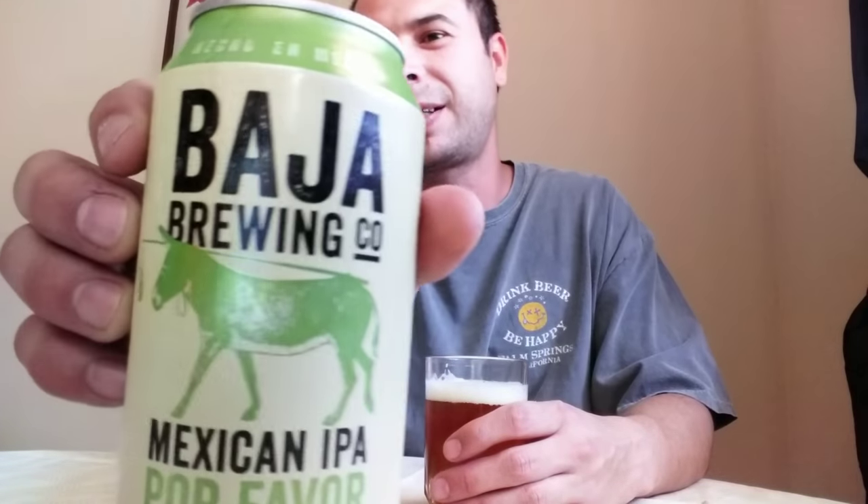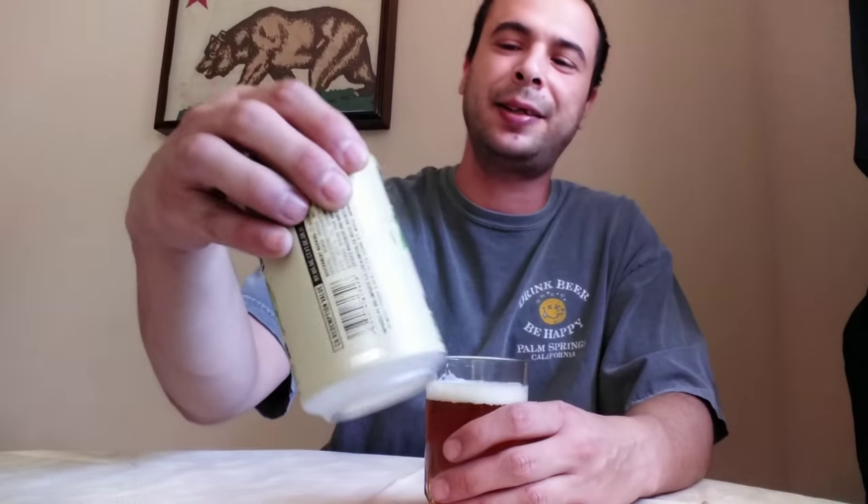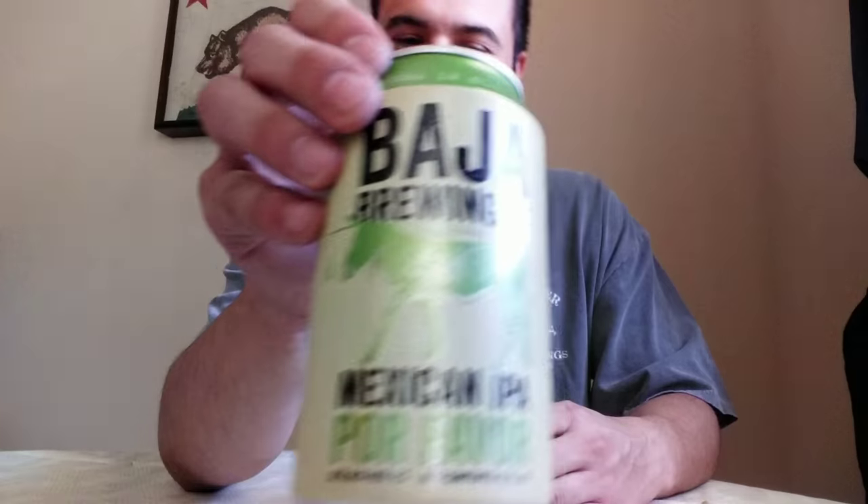Pretty good. Check it out — they got a donkey following the beer on the can, pretty cool, nice little can. But again, for $1.99 a six-pack, I'm gonna give this a thumbs up. I'd recommend it — it's a nice little easy-to-drink IPA, not bad for the price at all.